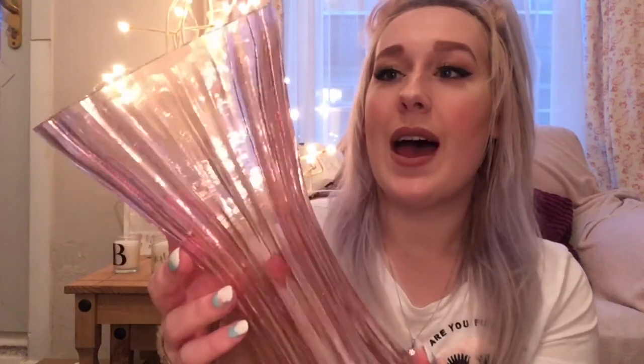And then lastly, I saw this vase in Home Bargains actually — I was very lucky and she got me this beautiful, really beautiful pink vase. It goes so well with my living room. I just love this. Look how nice that is — beautiful.